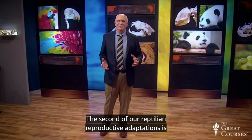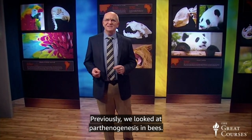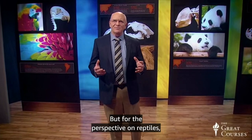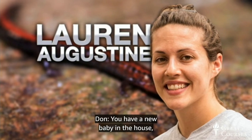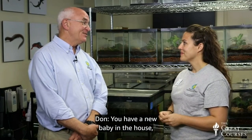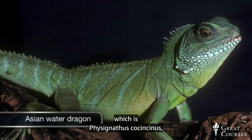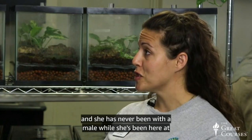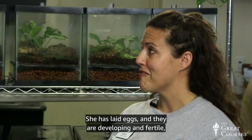The second reptilian reproductive adaptation is parthenogenesis. Let's go to Lauren Augustine in the Smithsonian National Zoo's Reptile House. Just a few days ago, we had an Asian water dragon, Physognathus cocincinus, hatch — and it's a really special baby because we've had this female in our collection for over eight years and she has never been with a male while here at the National Zoo. She has laid eggs, they are developing and fertile, and we have one hatchling so far.